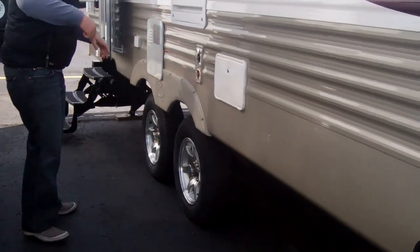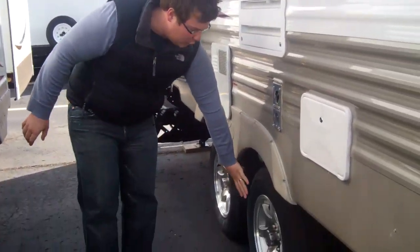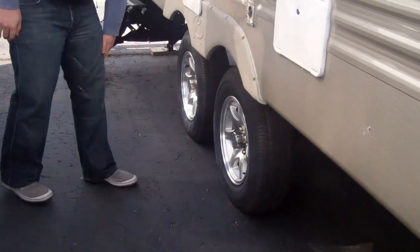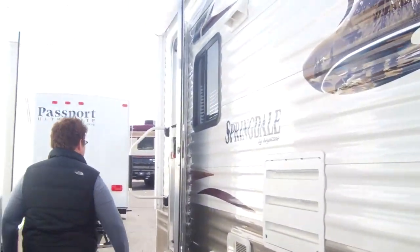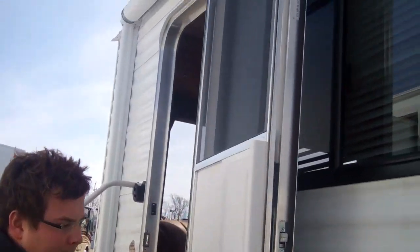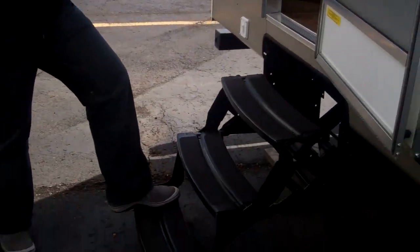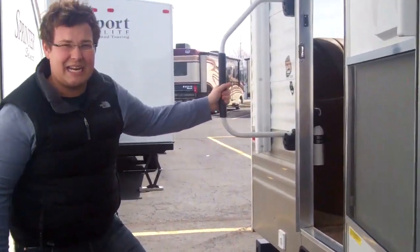There's an exterior shower right near the door, so if you need to rinse your feet off you can do so right here. Also aluminum wheels — very, very hard to find at this price point. It's got a complete rubber roof, entry door handle, and three steps, making it easy for guests to get in and out.